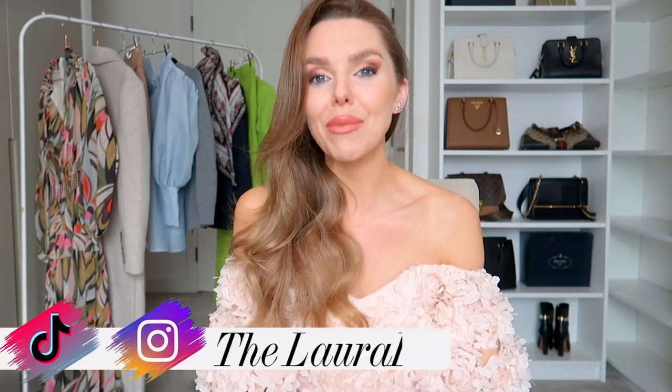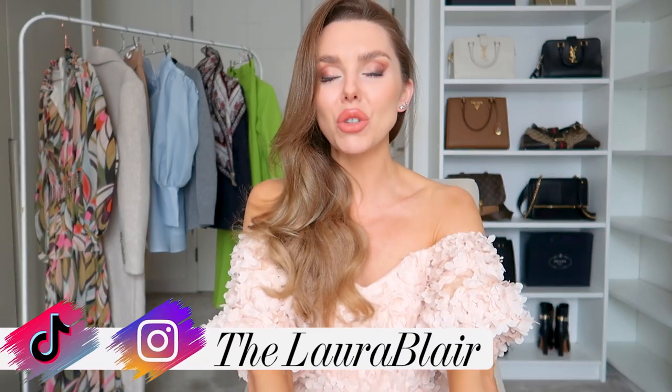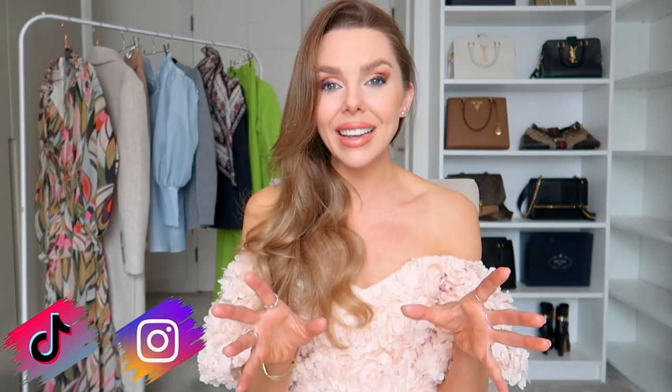Hi everyone, a big warm welcome back to the channel. I hope you're doing good. Today I have some beautiful pieces to show you — a little bit of everything, so whatever the occasion, I'm going to show you something for it.